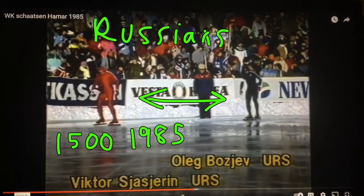Hey there, welcome to Speed Skating Deconstructed: What Makes a Skater Great. Back to the 1985 Worlds in the Time Machine on the channel today.